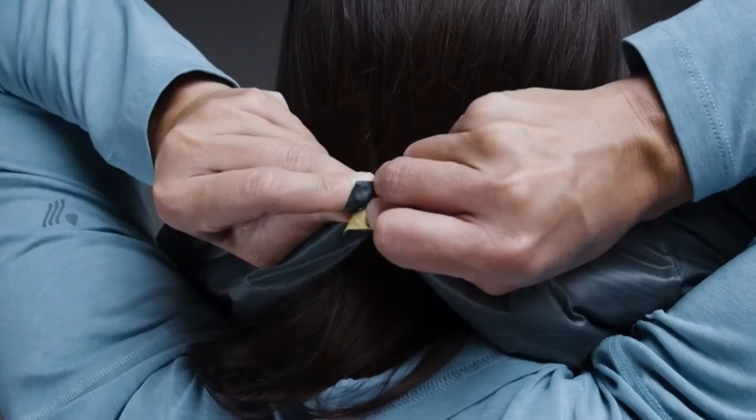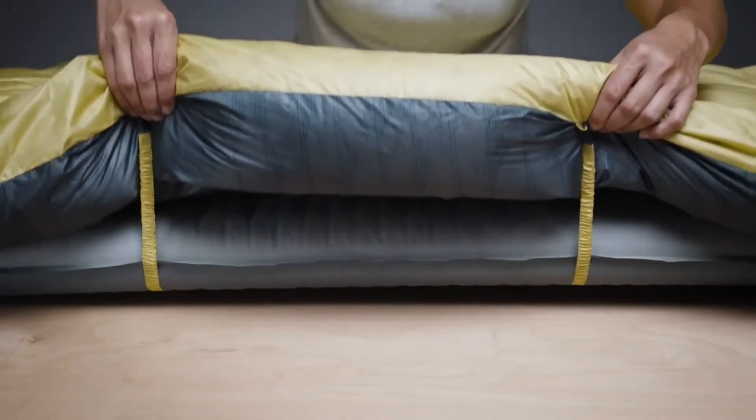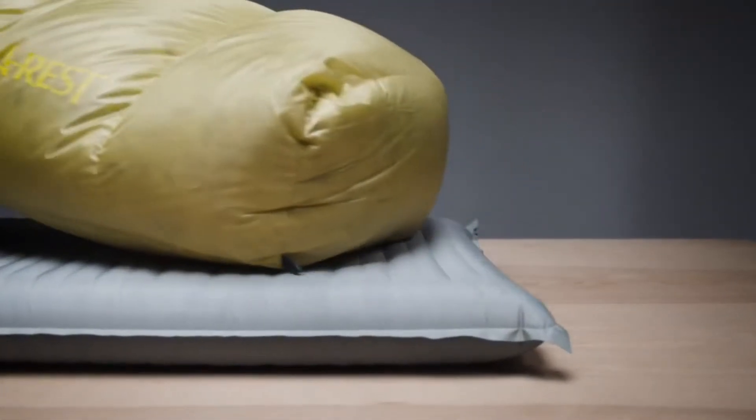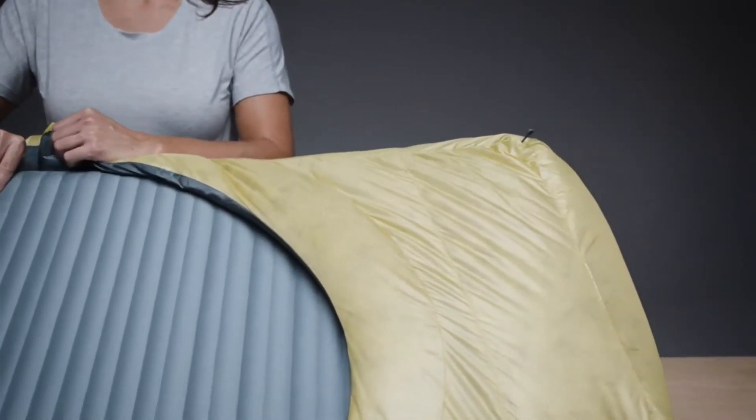If the temps begin to drop, features like our snap neck collar, Synergy Link connectors, and oversized draft tubes maximize warmth and keep out unwanted drafts. The ergonomic foot box is designed to slip over your feet for extra warmth or around your pad to keep your Corus in place while eliminating chilly drafts.